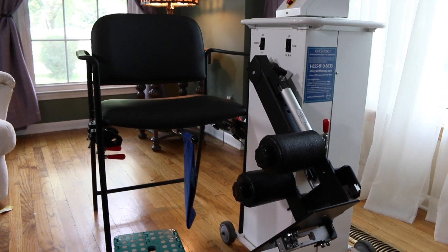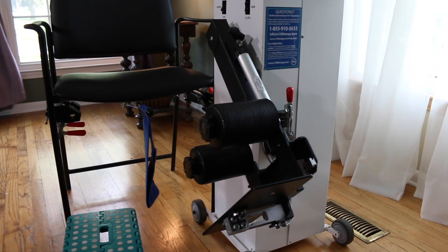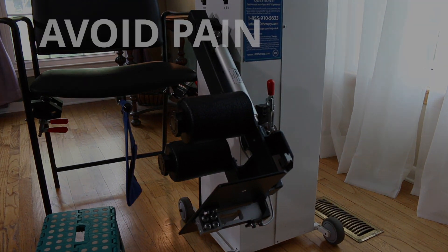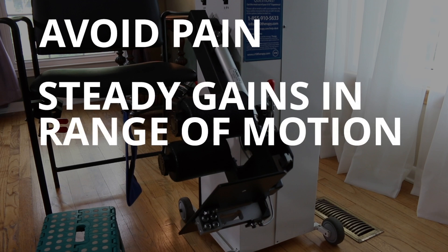There is nothing in the world like the X10 knee recovery system. Our program is based on the avoidance of pain while achieving steady, sustainable, measurable gains in your range of motion every day.